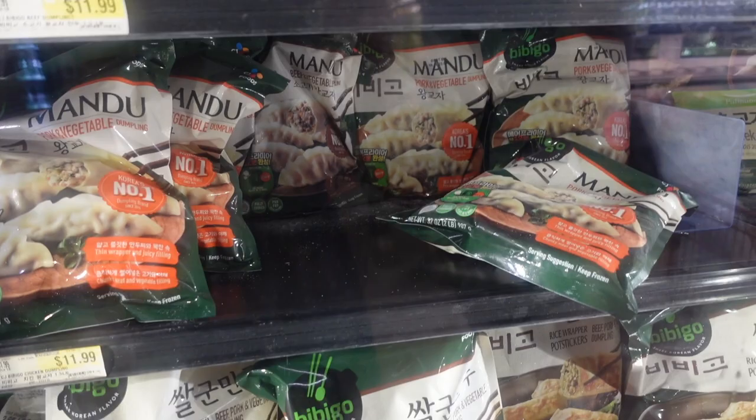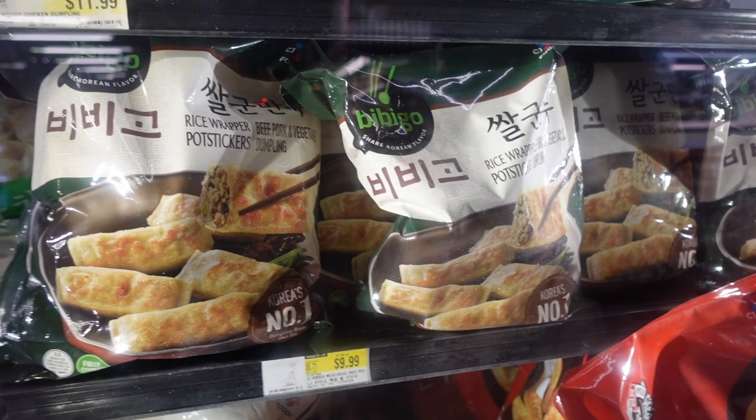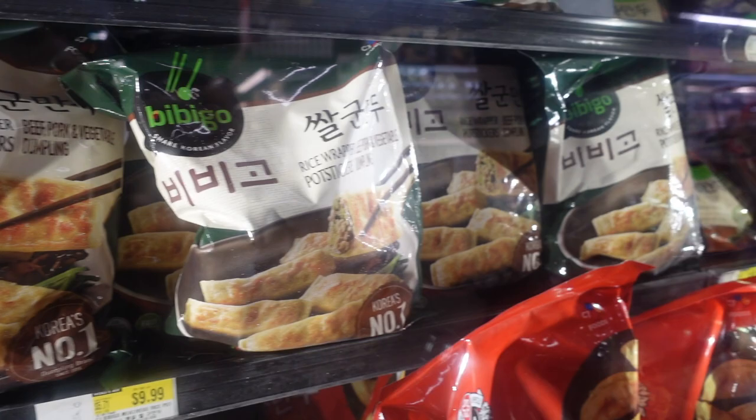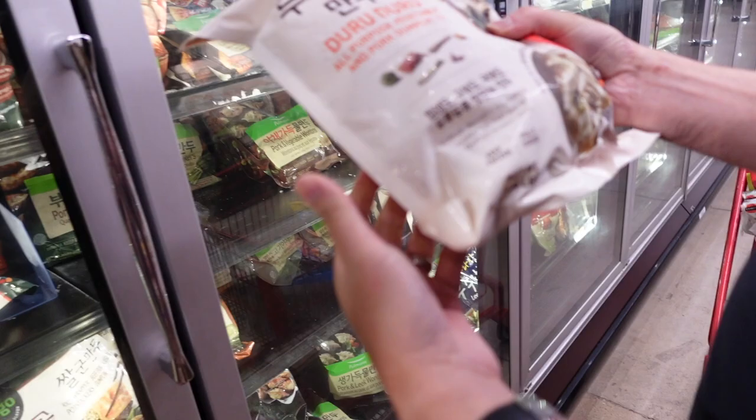Hey, these are potstickers! What you call potstickers in America are not real potstickers. These are actually the real potstickers — they're supposed to be open on the side, not sealed flat like a dumpling. This is the real potstickers, guys. We only eat it on special occasions.